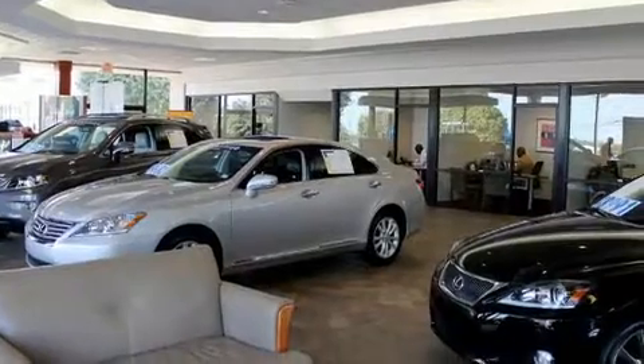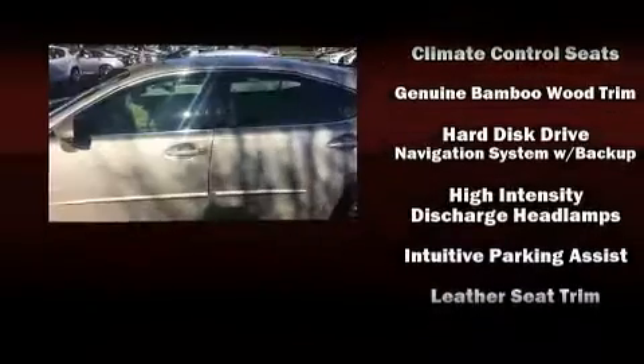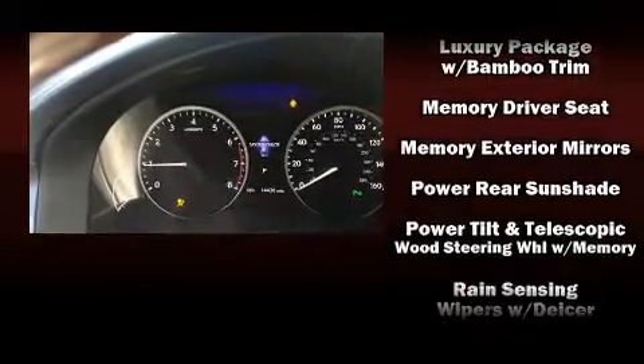For drivers who enjoy the natural environment, a power moonroof allows an infusion of fresh air. Lexus ensures the safety and security of its passengers with head curtain airbags, front and rear side impact airbags, a security system, and an emergency communication system.